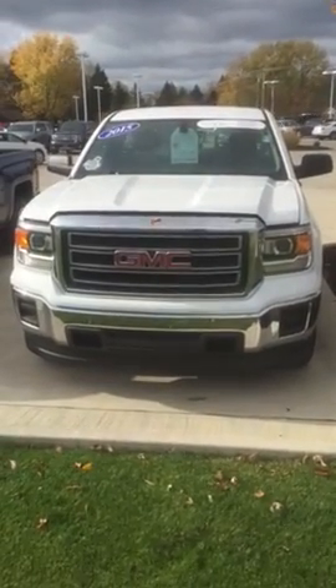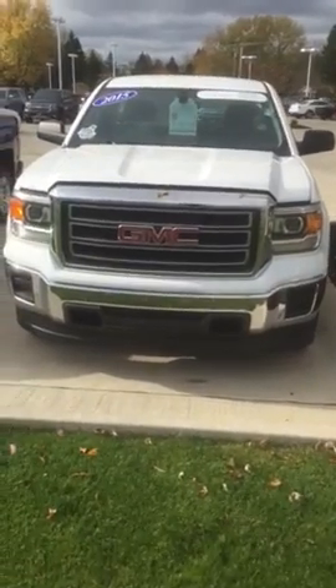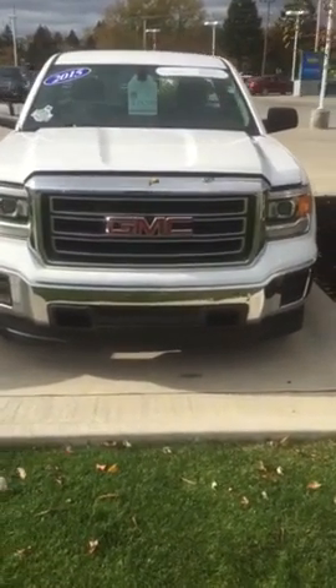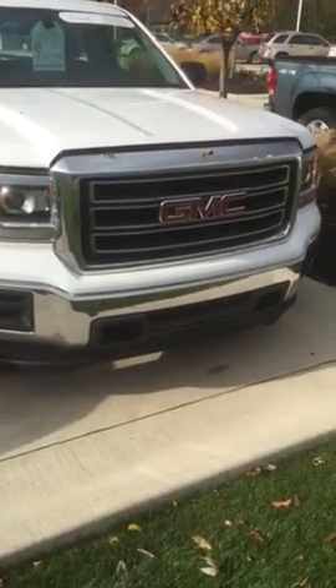Hi David, this is Tyler Keller up at Pat O'Brien Chevy in Medina. We spoke earlier on the phone — I wanted to give you a closer look at this 2015 GMC Sierra work truck that I was telling you about.